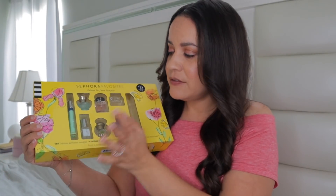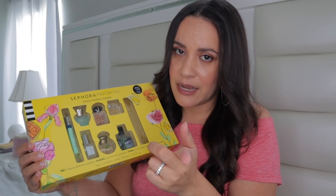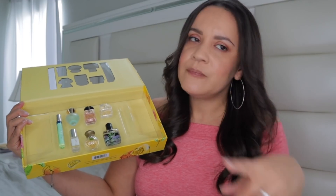I also picked up this Sephora Favorites perfume sampler. I picked this up because I already knew there was a perfume in here that I wanted to get, and it was cheaper to get it this way — the perfume retails for like 80 or 90 dollars, and it was 75 through here. They also had 10% off during Mother's Day, plus you got all these adorable minis. And if you guys don't know, I do collect minis.